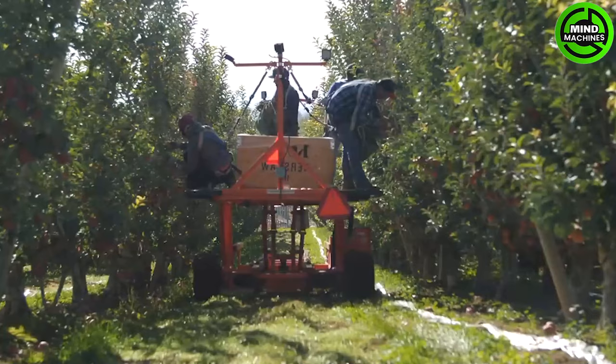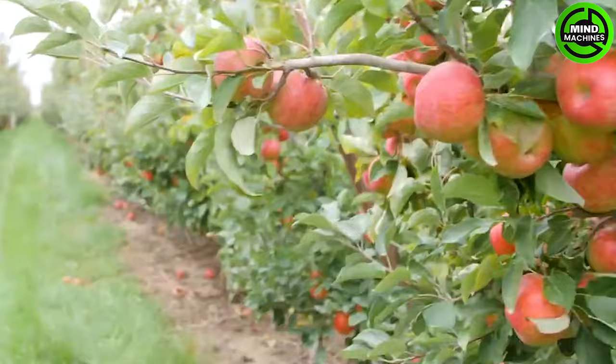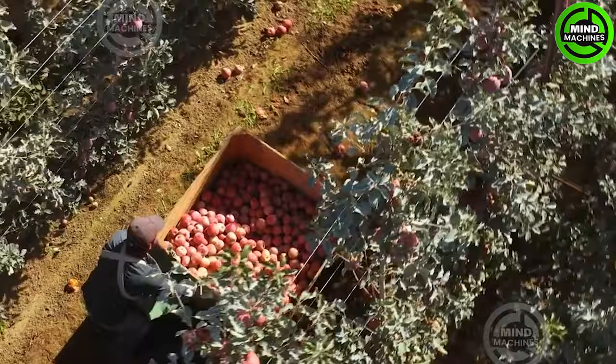All harvested apples are carefully deposited into picking bags, later emptied into sizable bins. Subsequently, diligent farmers meticulously sift through the fruit, culling any apples that fail to meet the stringent quality standards.